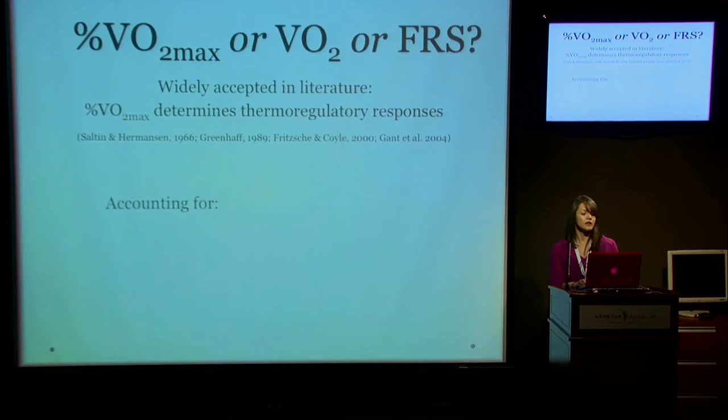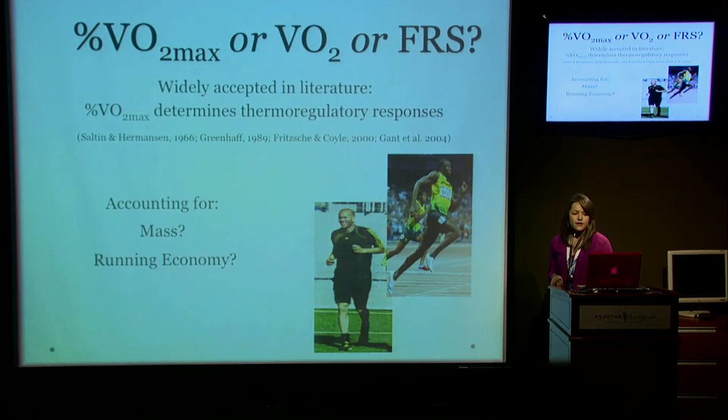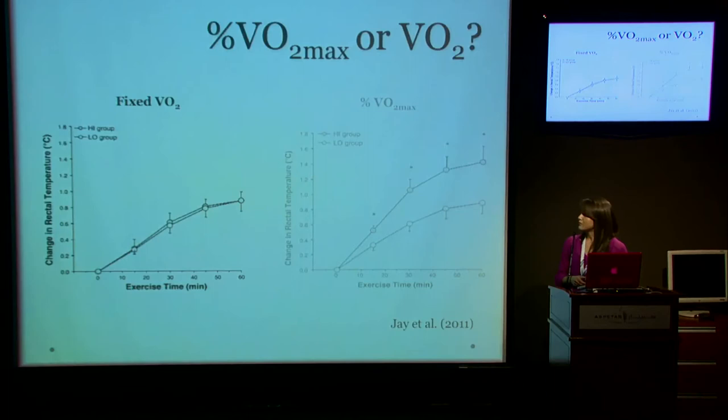However, they did not account for body mass — which we saw earlier was an important component — as they had about a five-kilogram difference in mass. They also did not take into account running economy or heat production. These are all factors we need to account for when evaluating thermoregulatory responses.